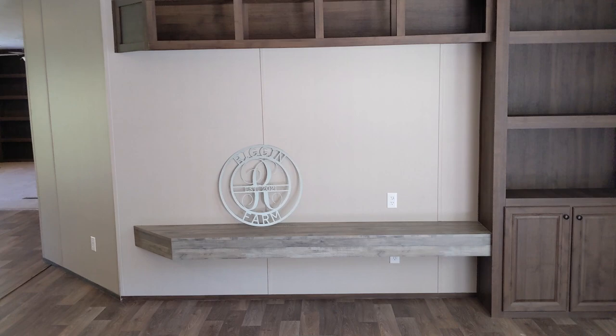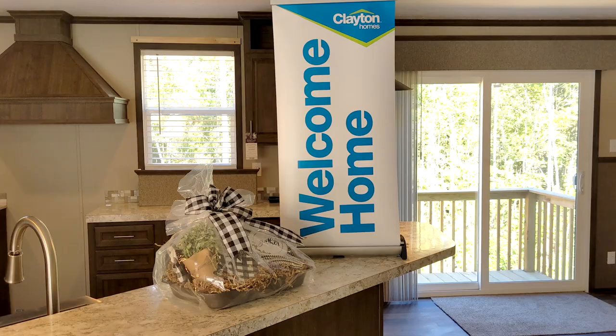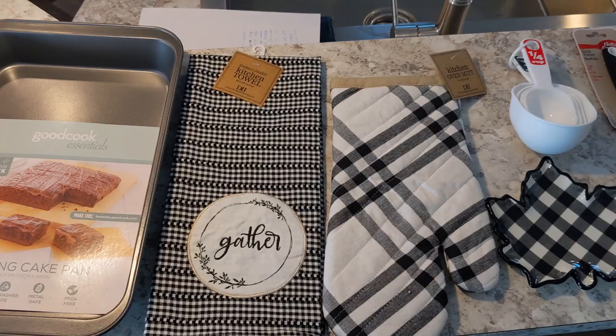The home center brought this surprise gift that will let us always remember when we got to move onto the farm. They also got us this gift basket full of kitchen goodies — let's take a look at what's inside.